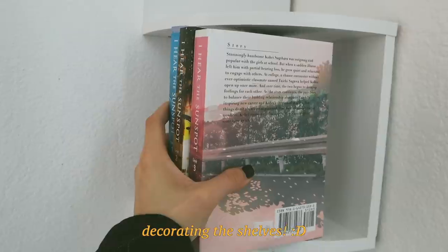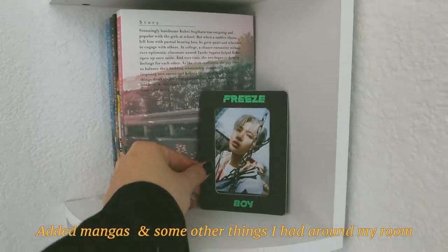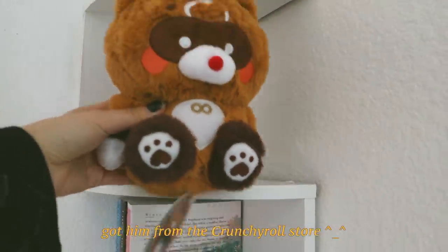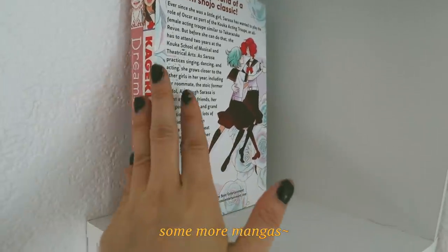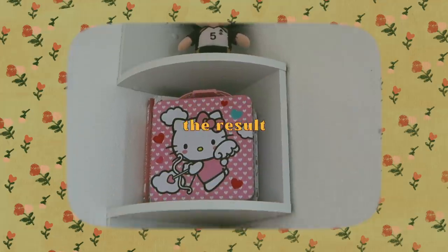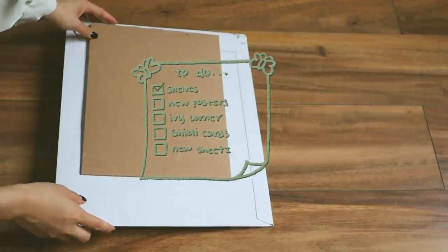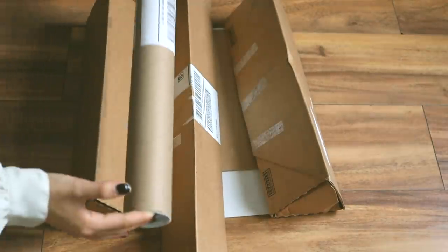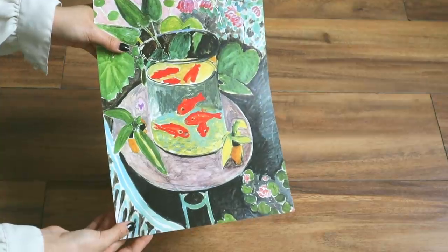I actually made my dad put up the shelves because I was lazy. Eventually all my posters arrived, and they're all mostly from Society6 and All Posters. I had still been collecting posters for a while and I just wanted to wait until all of them came before I started changing the wall decor.